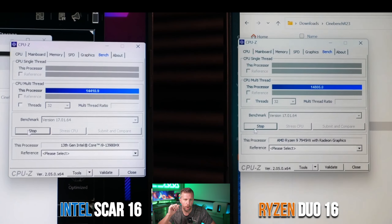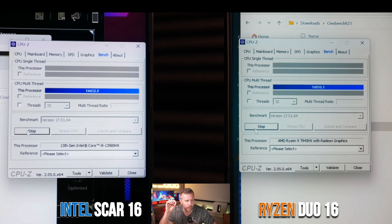Opening with CPU-Z benchmarks, both laptops are not undervolted — just raw stock. The Duo 16 scored 14,796 and the SCAR 16 scored 14,437 in multi-thread. For single-thread, the SCAR 16 scored 813 versus 751-752 on the Duo. Single-threaded performance still has an advantage for Intel this year, and we saw that consistently. Multi-threaded performance showed a consistent advantage for the Ryzen 9 7945HX.